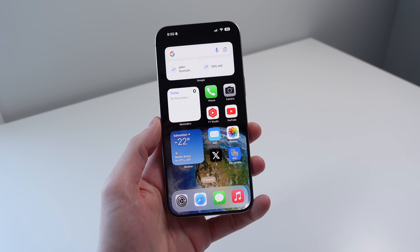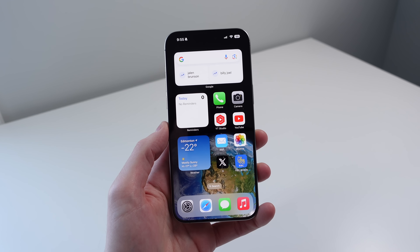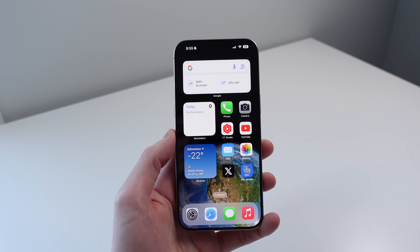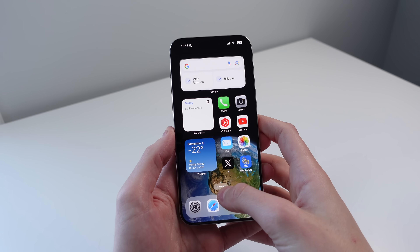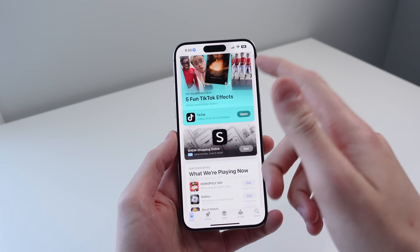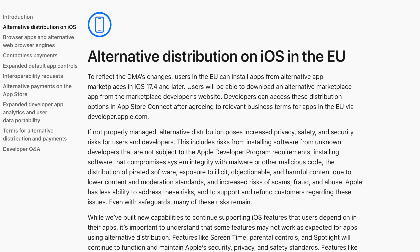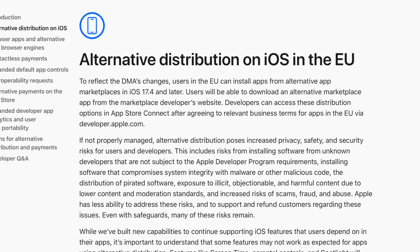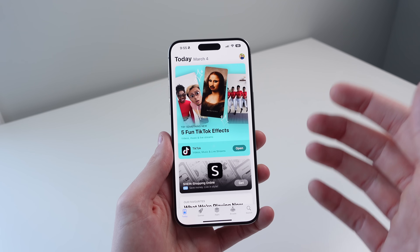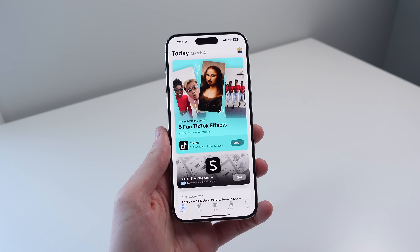The first change is a pretty big one and it only affects people in certain countries. If you are a part of the European Union, which I believe has 27 countries, there is a pretty big change coming for your iPhone. You are now allowed to use another marketplace other than the App Store. This is a pretty significant change and it's not something that we would expect from Apple. However, there were some new laws and legislation put into place and Apple is now required to allow people in the EU to have an alternate marketplace for their iPhone.